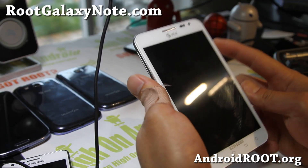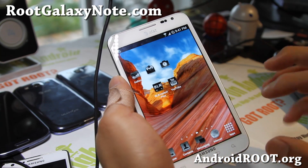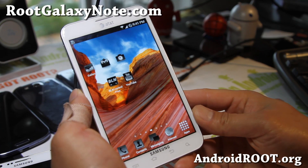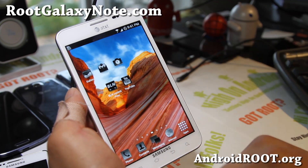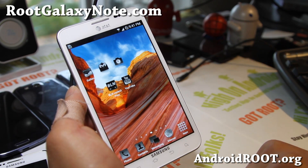Hi folks, this is Max from RootGalaxyNote.com. For this week, check out Blackstar 10 version 10. This was probably one of my favorite ROMs, probably one of the best ROMs for your AT&T Galaxy Note SGH i717, or the i717 Rogers, or any models starting with i717.